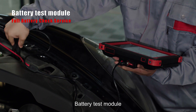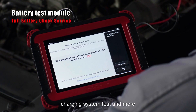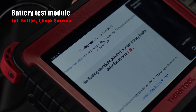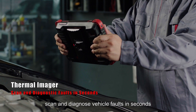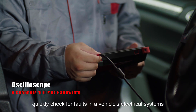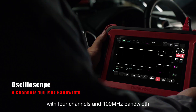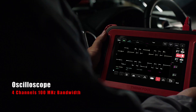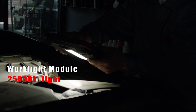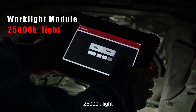The battery test module provides battery health test, starting system test, charging system test and more. The thermal imager can scan and diagnose vehicle faults in seconds. The oscilloscope quickly checks for faults in a vehicle's electrical systems with 4 channels and 100 MHz bandwidth. The work light module lets you see when and where you need to with high intensity 25,000K light.